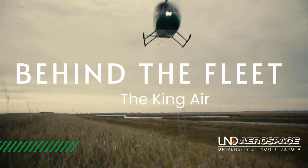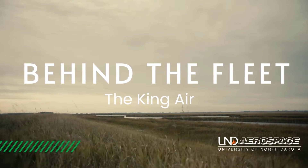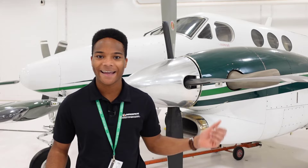Hey everybody! Welcome back and we're excited to start a new series on our YouTube channel, Behind the Fleet. We're going to show you inside and outside of all the aircraft here at UND, and what better way to start than with our King Air.